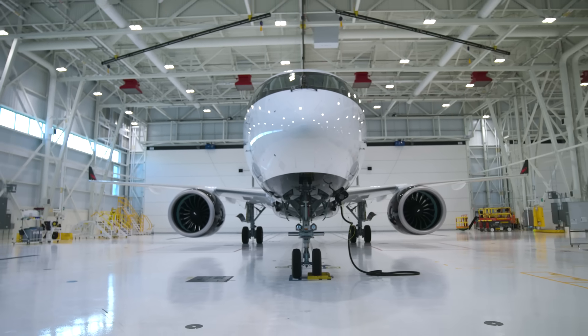That aircraft unlocked the opportunities. Without the A220 in our fleet, it would have simply been impossible to do it in a profitable way.